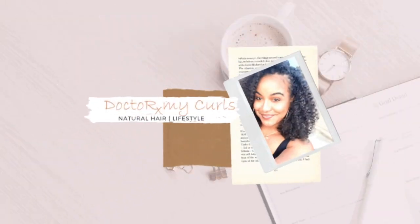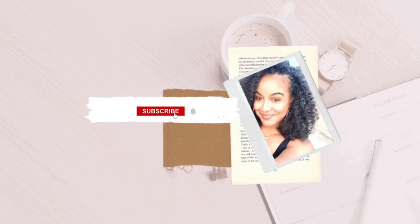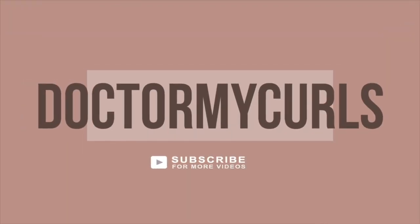I have some goodies to show y'all, so if you're interested in seeing the products and tools that I've been loving, stay tuned. Hey y'all, welcome back for another video. First and foremost, we are in 2023 — I still can't get over that. I wanted to do a series where I'm covering all of my favorites, and this specific video is going to be touching on all of my favorite natural hair products.